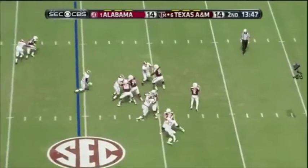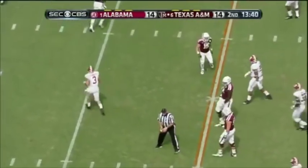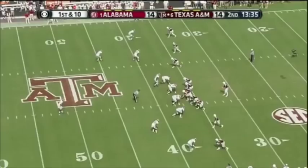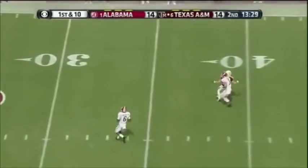Five wide, with stunts by the Alabama defense. The catch is made by Travis Labhart. He's such a great athlete. Stunts again, and this one's overthrown.